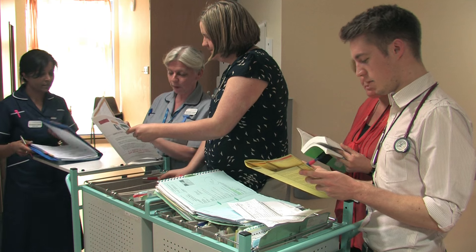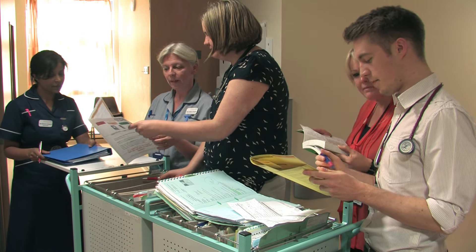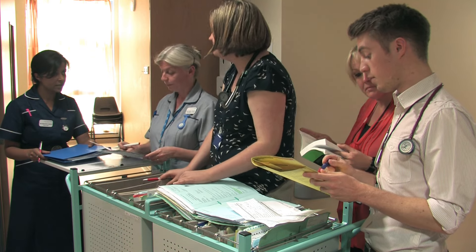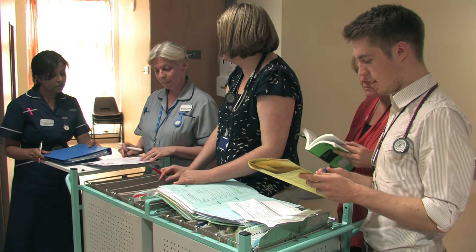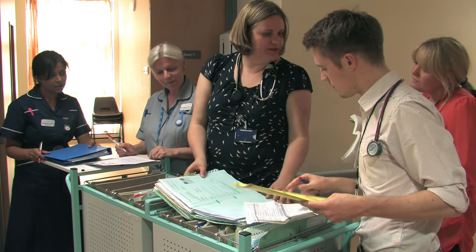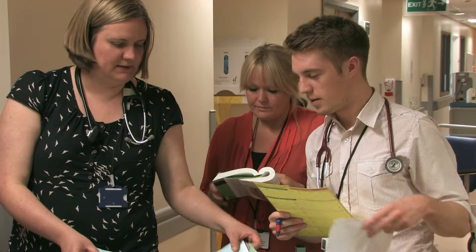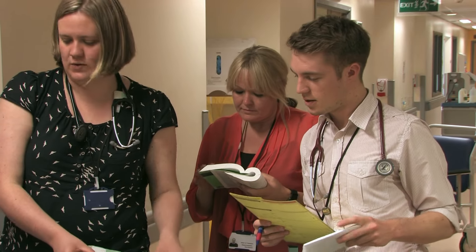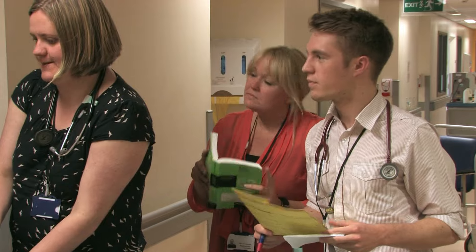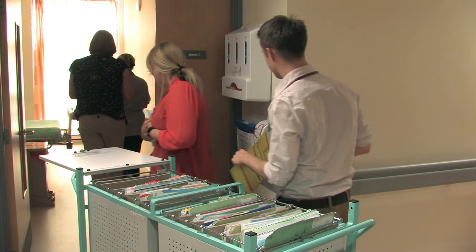Sometimes a senior doctor called a consultant will come to see you. The consultant, the junior doctors and the nurses will then meet to talk about how you are. They will look at your charts and then come and see you. Everyone will be working hard to get you better so you can go home.